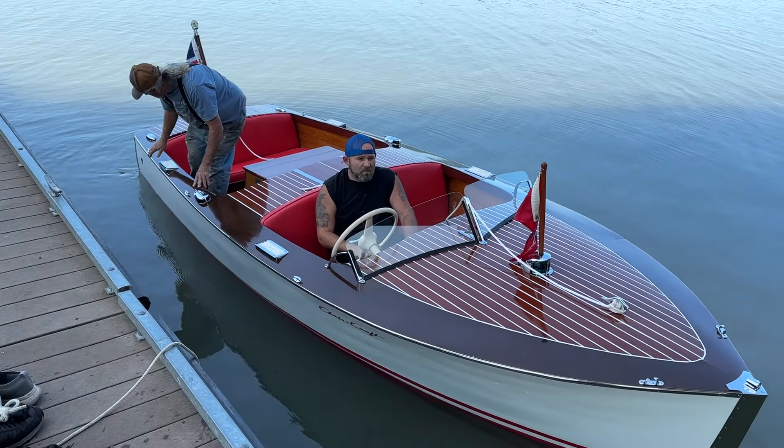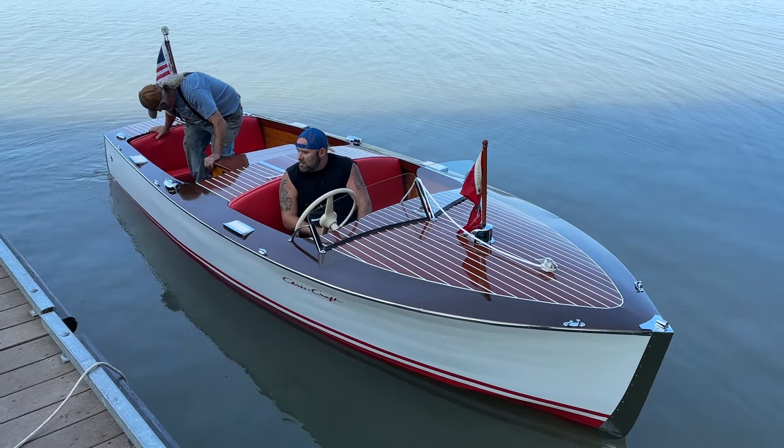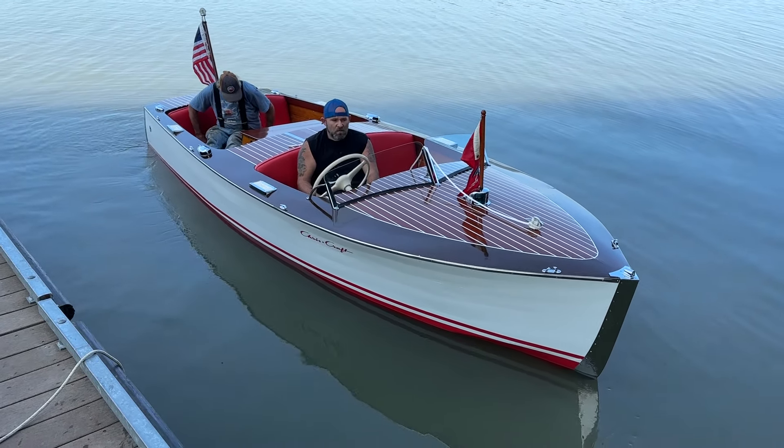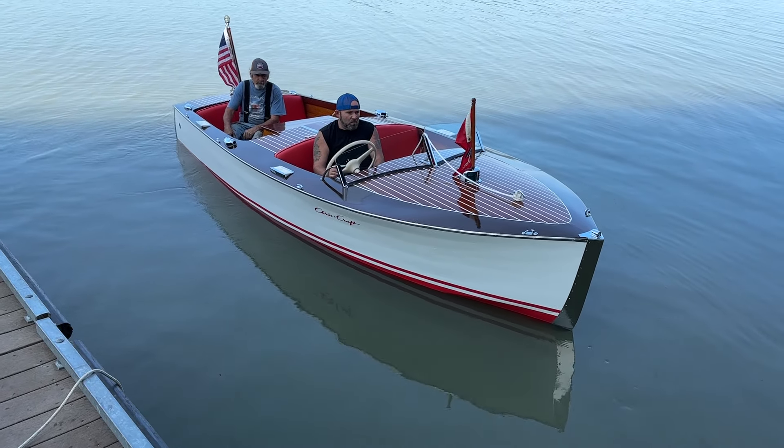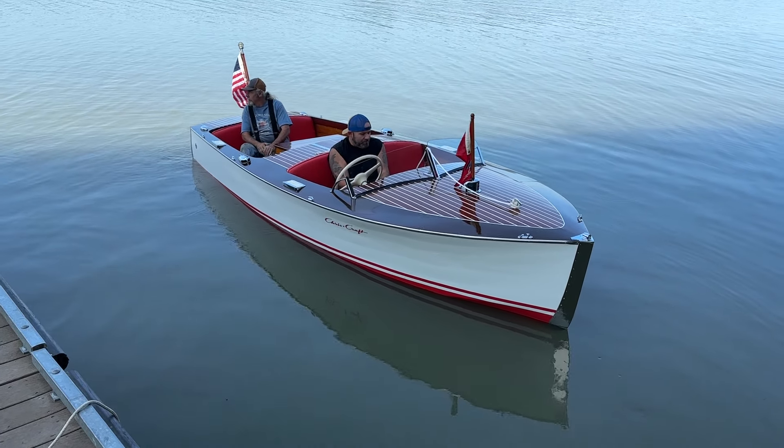The hull is entirely cedar — cedar topsides, cedar bottom. The rest is mahogany.